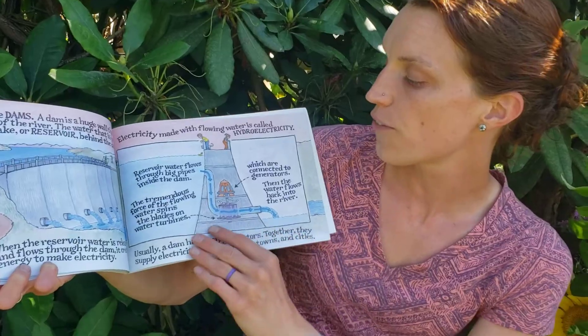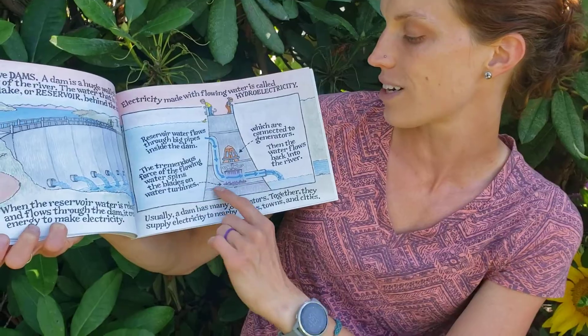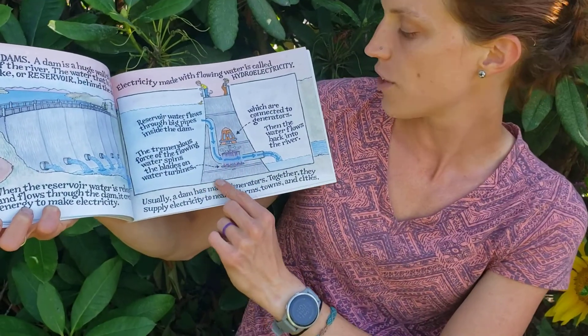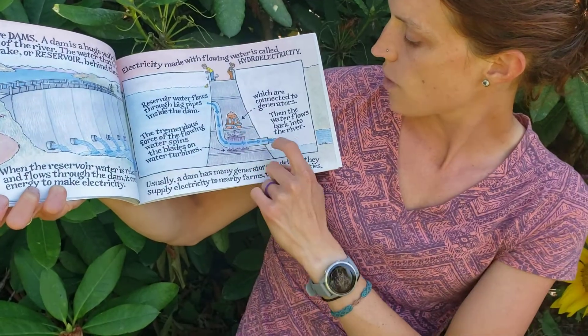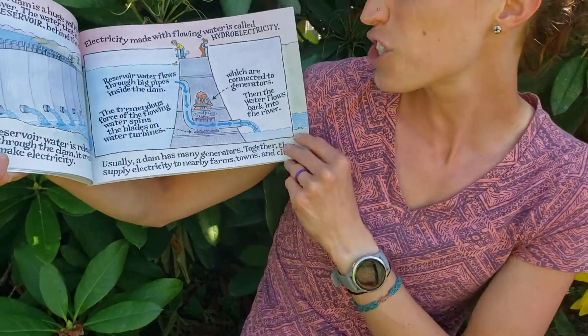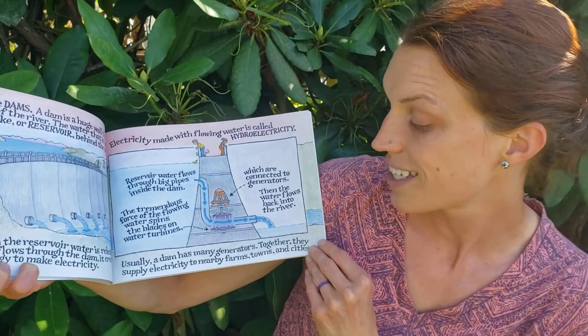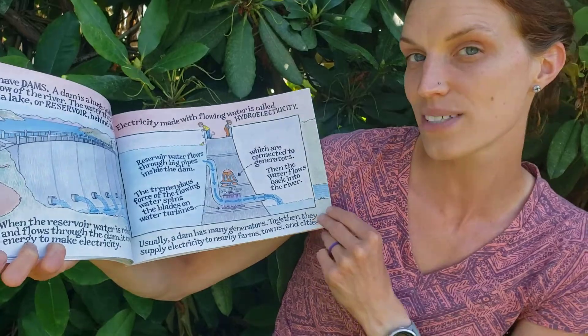Reservoir water flows through big pipes inside the dam. The tremendous force of the flowing water spins the blades on the turbines, which are connected to a generator. Then, the water flows back into the river. Usually a dam has many generators. Together, they supply electricity to nearby farms, towns, and cities.